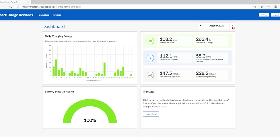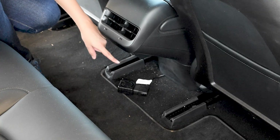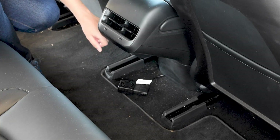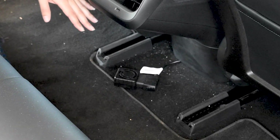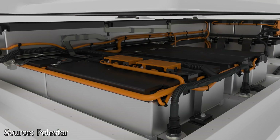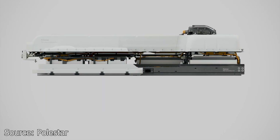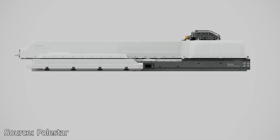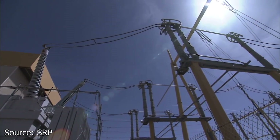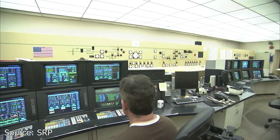Hopefully more data can be gathered to display additional information on different types of EVs. I participate in a program called Fleet Karma that I signed up for through my local utility company. This little adapter sends information about my charging and usage habits so that my utility company can prepare for the future adoption of EVs. Giving automakers direct data about the health of the car helps them improve in the future, and giving electrical companies data on charging habits helps them increase infrastructure in areas where EV adoption is happening faster.